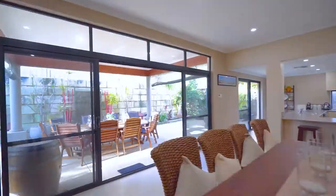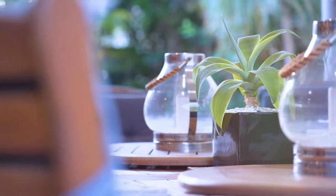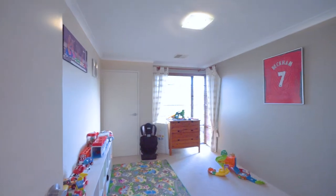This undercover alfresco really does flow effortlessly from inside to out, making entertaining a breeze, and you've got so much more on offer. All huge bedrooms, theatre room, activity come study — what more could you want for a growing family.